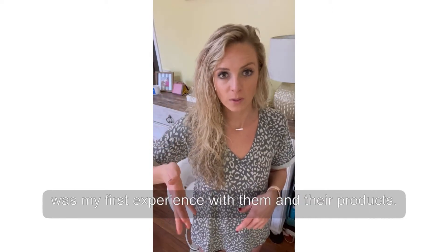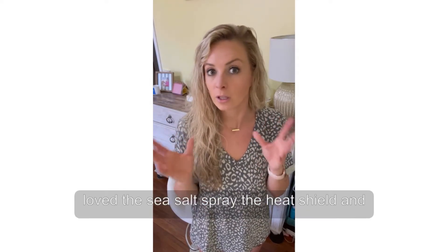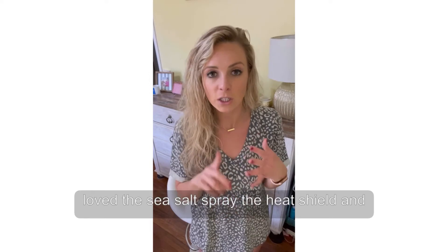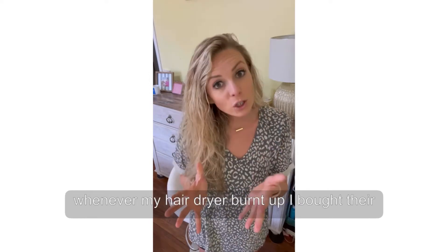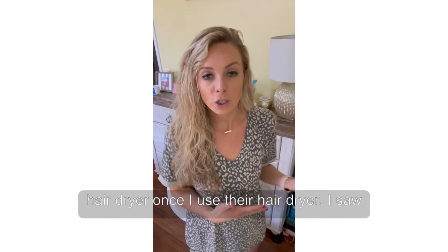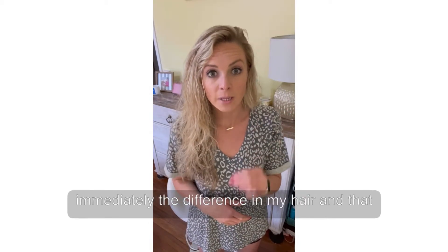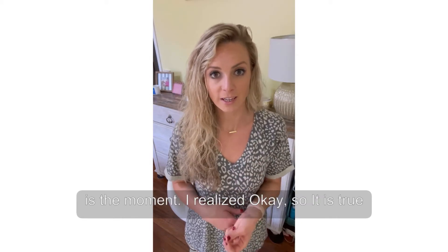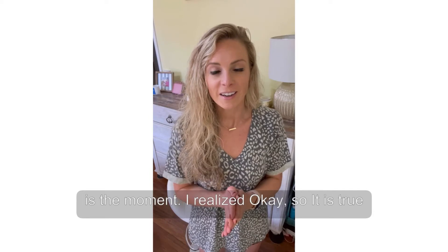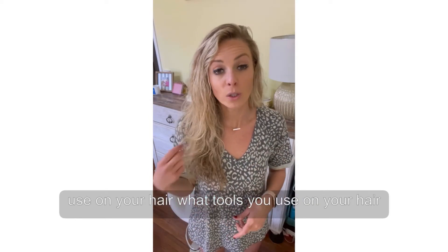I had some products that came with the straightener and I really loved the sea salt spray, the heat shield, and the hair oil. So when my hair dryer burnt up, I bought their hair dryer too. Once I used their hair dryer, I saw immediately the difference in my hair. That's the moment I realized it's true — it really does matter what products and tools you use on your hair.